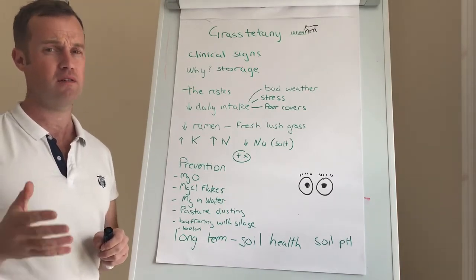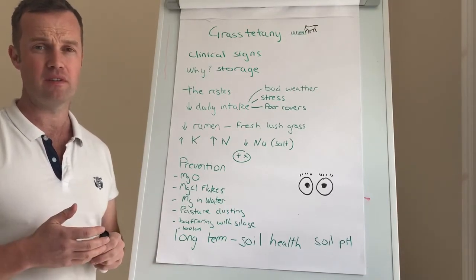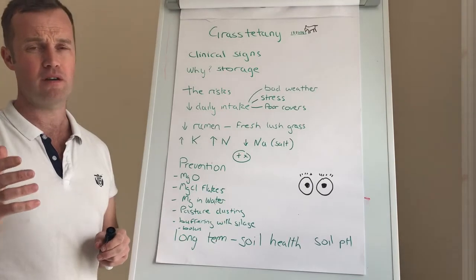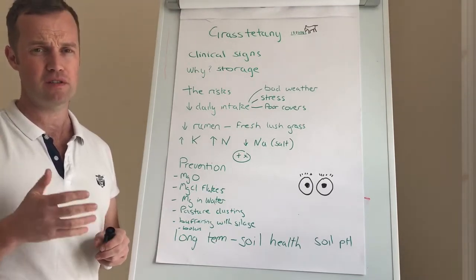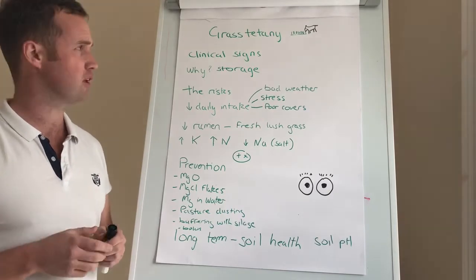That's not always the case — they're often down, or we often find animals dead with this disease. So it's really important: it is one of the veterinary emergencies. Get on the phone to your vet, get them out there as soon as you can to examine these grass tetany cows and make intervention.